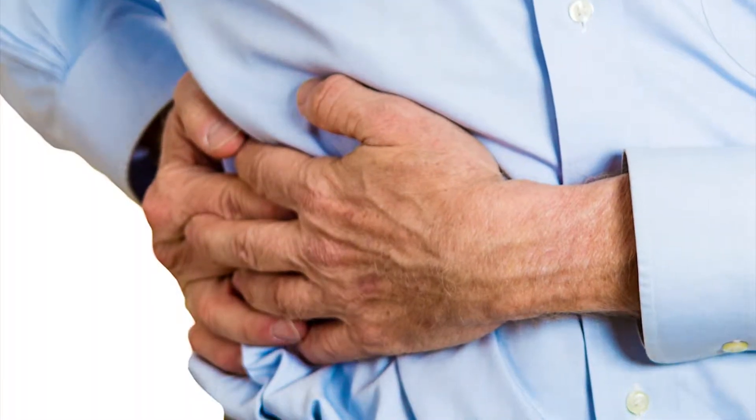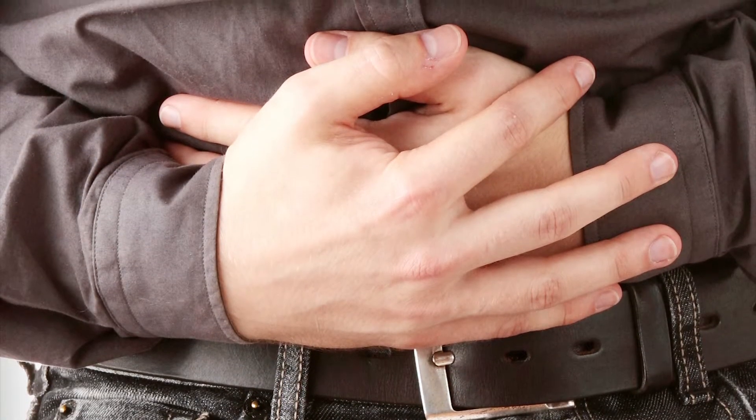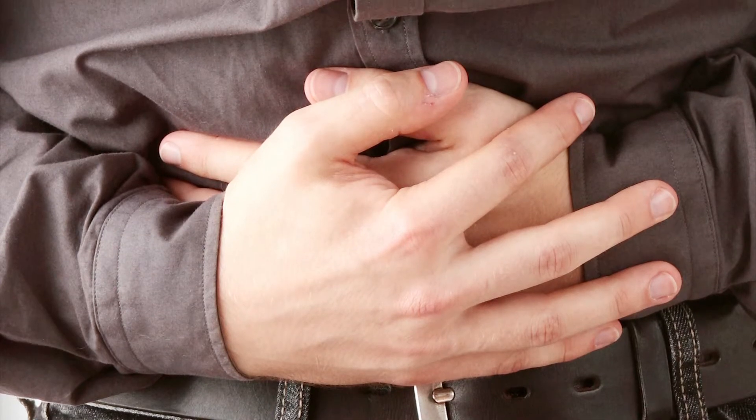Most times people present with appendicitis with a complaint of having pain that usually starts in their upper abdomen, or at least around their umbilicus or belly button, and then it moves down to their right lower quadrant. This can be associated with nausea, vomiting, and especially pain.